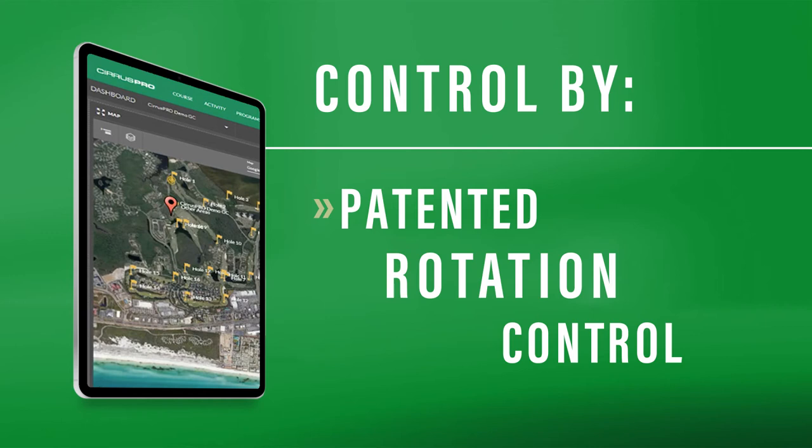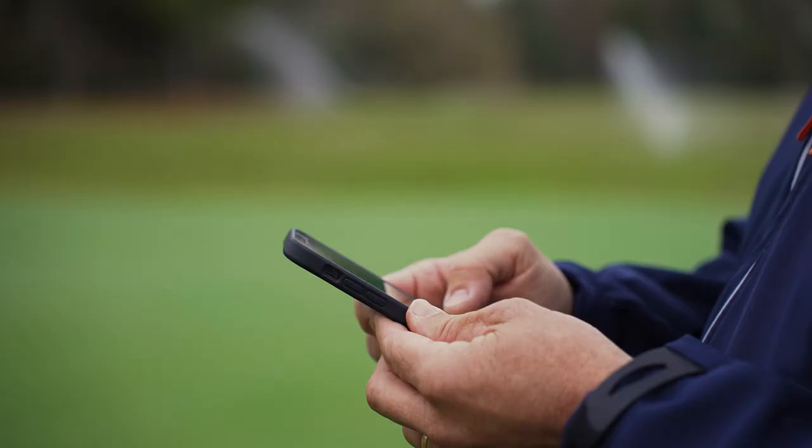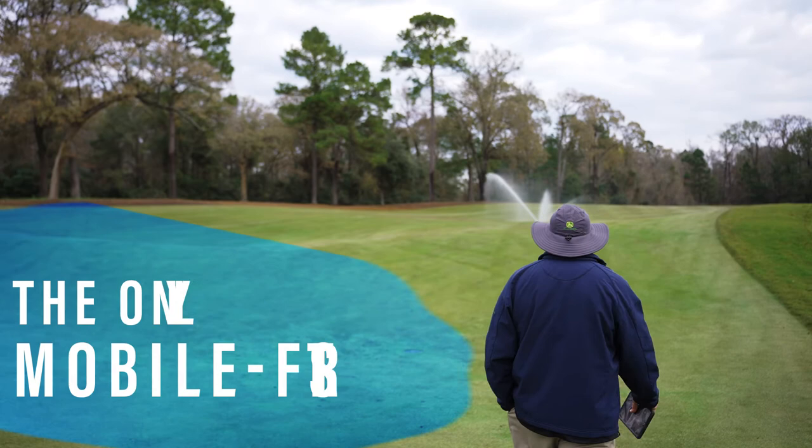Cirrus Pro's intuitive alert system automatically identifies issues. Cirrus Pro puts reliable course and weather data at your fingertips, so you can irrigate with precision and deliver superior playing conditions, and feel confident while doing it.